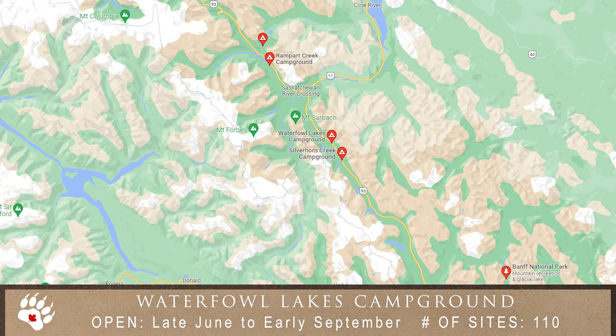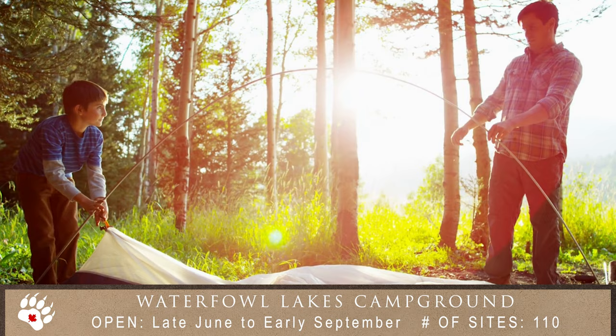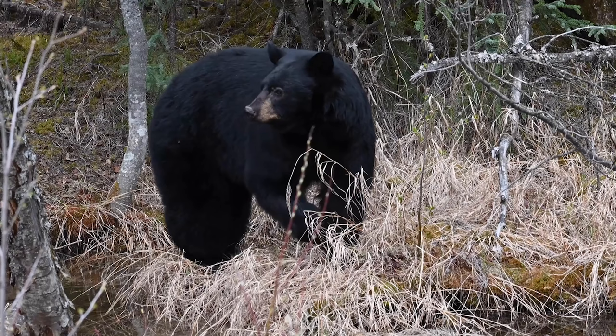And finally, Waterfowl Lakes Campground. Campsites are unserviced and best suited for tents or motorhomes and trailers up to 31 feet.